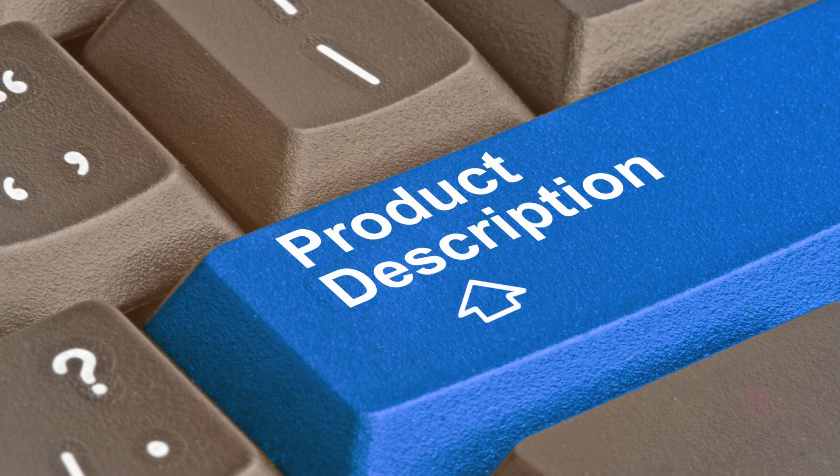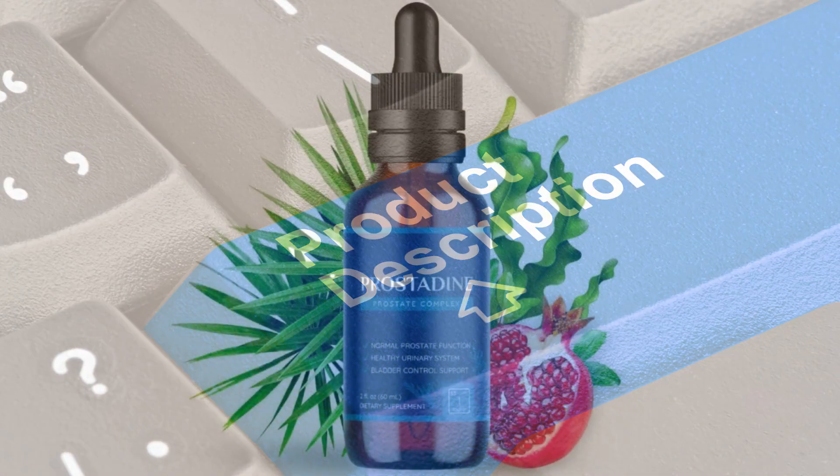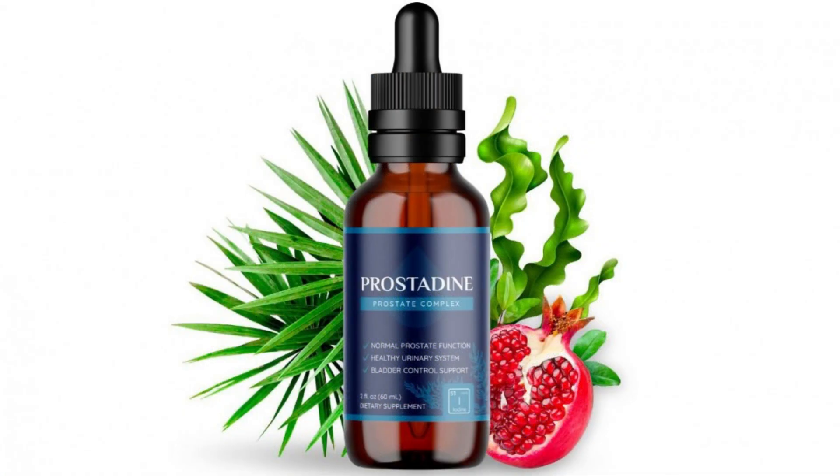To learn more about Prostadine and its natural ingredients, check out the link in the description to visit the official website. Prostadine is also free of any artificial preservatives, colors, or flavors, which is really important to me as I prefer to use natural products whenever possible.